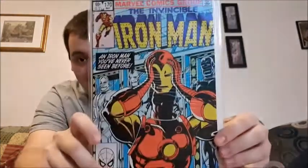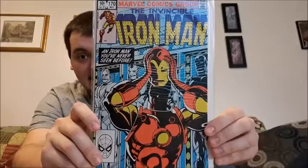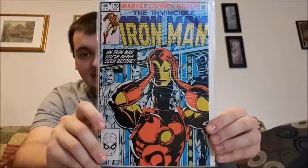It's a good read, good reading material. The Invincible Iron Man, this is issue number 170 — an Iron Man you've never seen before. Taking off the helmet.